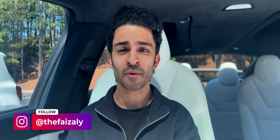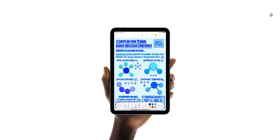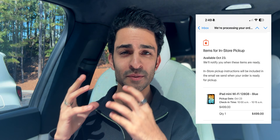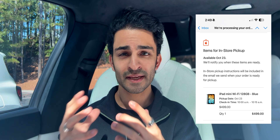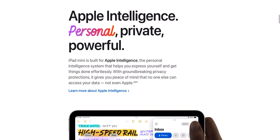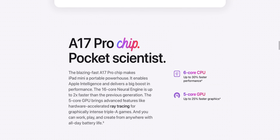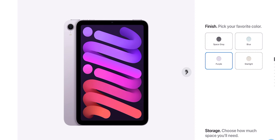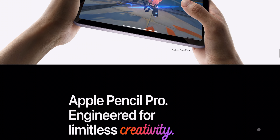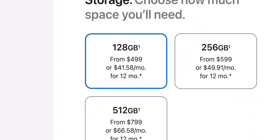Everyone, this is FaZe and welcome to my channel. I'm back again with another video on the new 7th generation iPad mini that Apple just announced. I already pre-ordered it and I'm super excited to get my hands on one next Wednesday, October 23rd. In my previous video I quickly went over some updates: it's getting Apple Intelligence thanks to the new A17 Pro chip, comes in two new colors blue and purple, is compatible with the Apple Pencil Pro, and gets a storage bump to 128 gigabytes for the base model.